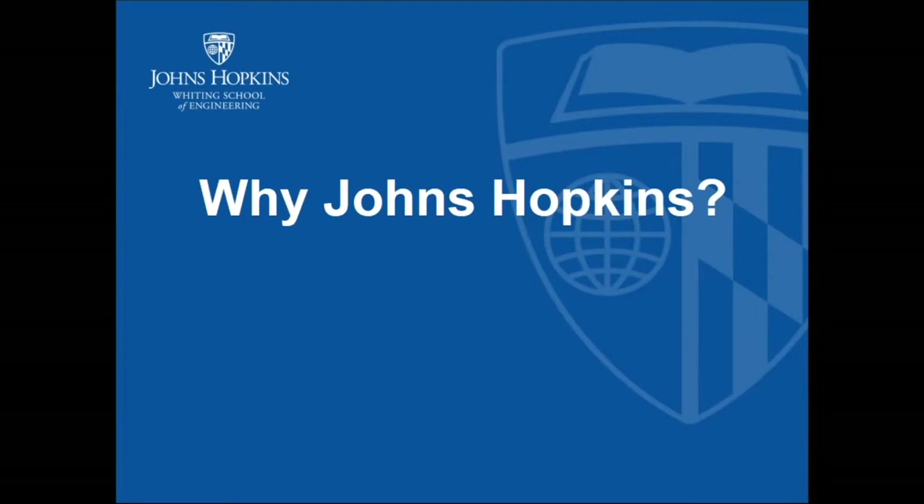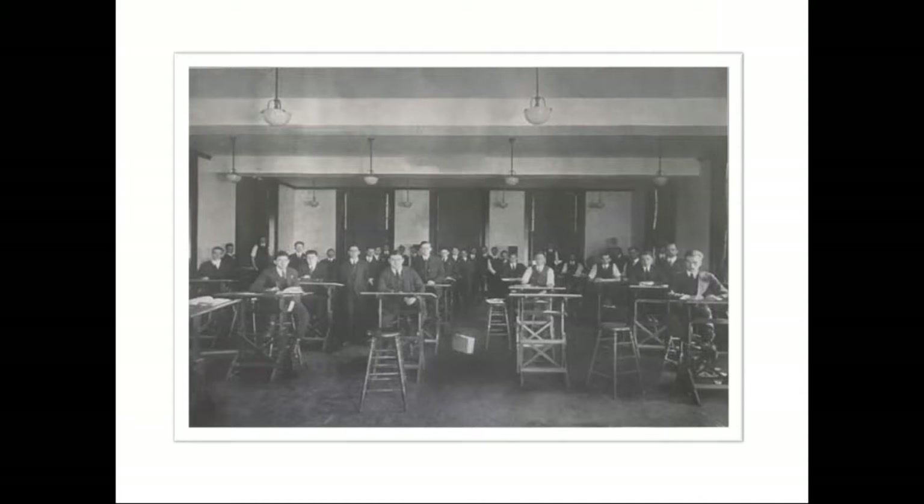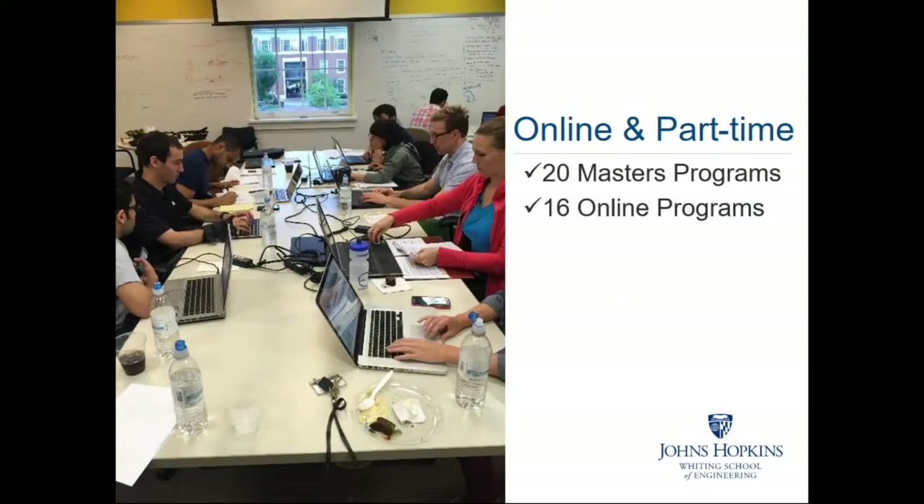So why study engineering at Johns Hopkins University? Johns Hopkins University was founded in 1876 as the nation's first research university. The School of Engineering opened its doors in 1913 and in 1915 it began offering part-time engineering coursework as night classes for technical workers. Since then we've grown to offer more than 20 master's programs that can be completed part-time.